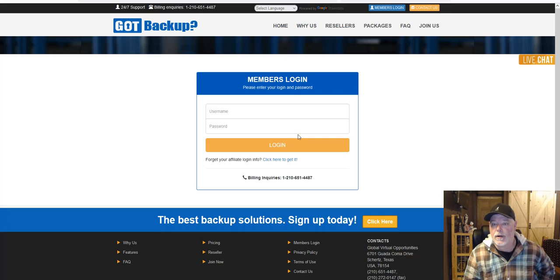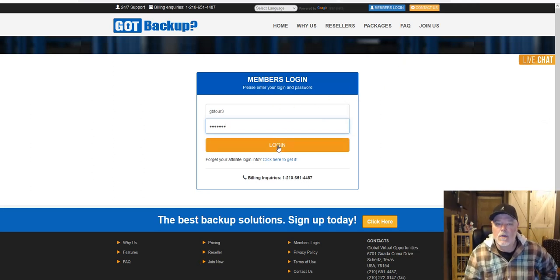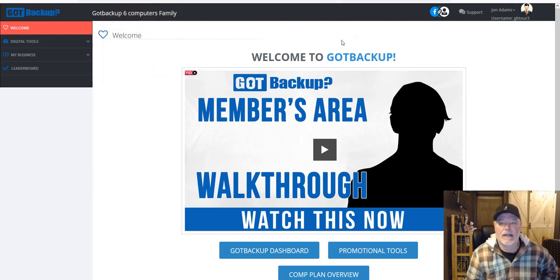Your main back office is through gotbackup.com. Click on member login and you will be sent your login information. From there we will start going through the inside of your members area. I'm logging into a demo account because, as I explained in the first video, I've been a member of the parent company a long time. My own back office looks different because I own multiple products and services, and we promote it all through an encompassing website called Now Lifestyle.